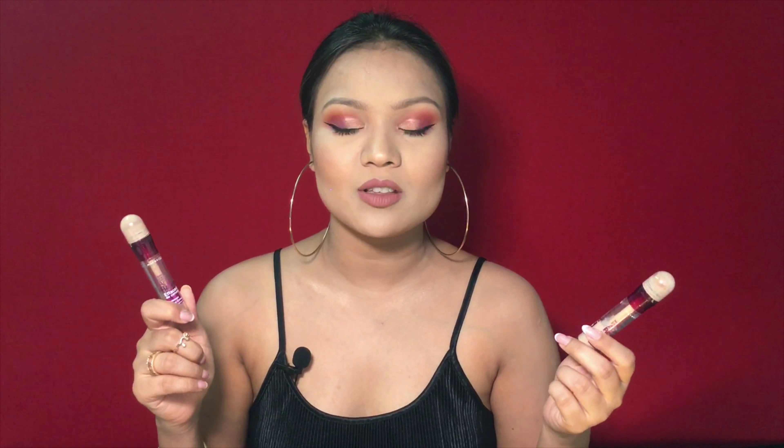This is considered to be a dupe of the Tarte Shape Tape Concealer. All the beauty gurus always rave about how good that is, and the price point of this one is amazing. I was watching videos of Nikki Tutorials and so many other beauty gurus raving so much about it, and I was dying to get my hands on it.